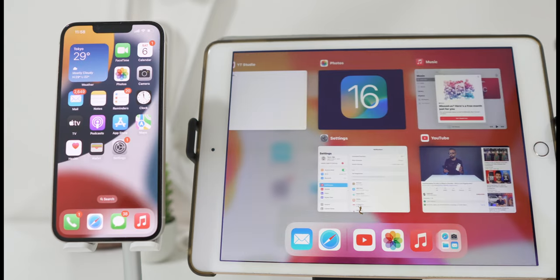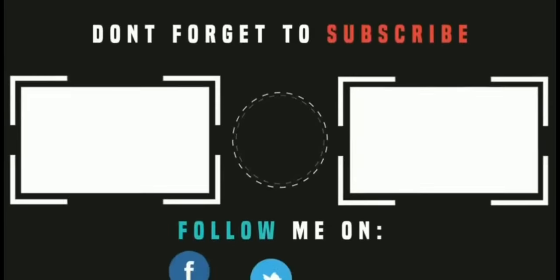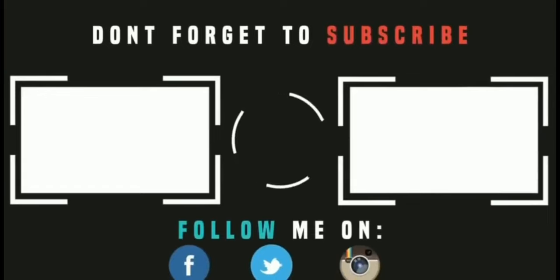See you all soon in my next video — till then, goodbye, peace and blessings. See you all soon.